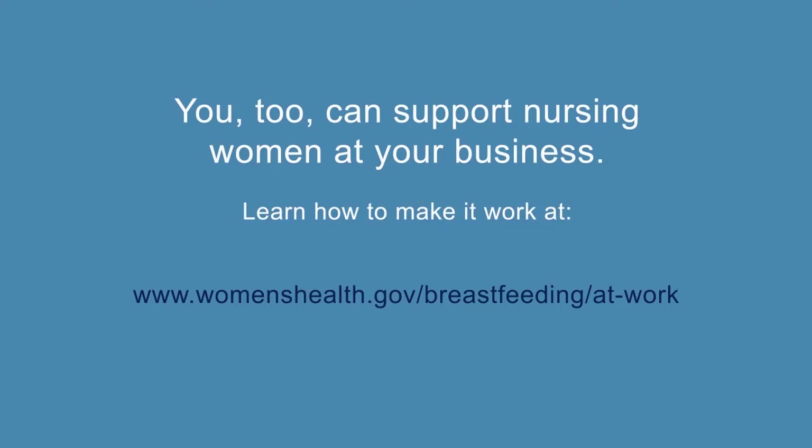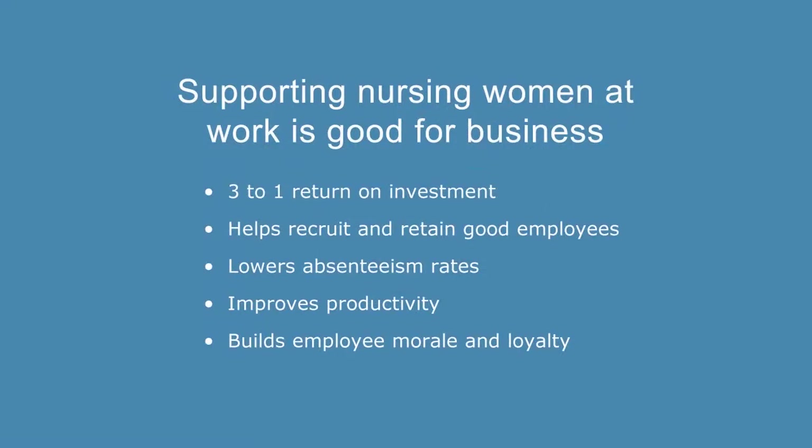You too can support nursing women at your business. Learn how to make it work at www.womenshealth.gov/breastfeeding/at-work. Supporting nursing women at work is good for business: a three-to-one return on investment helps recruit and retain good employees, lowers absenteeism rates, improves productivity, and builds employee morale and loyalty.